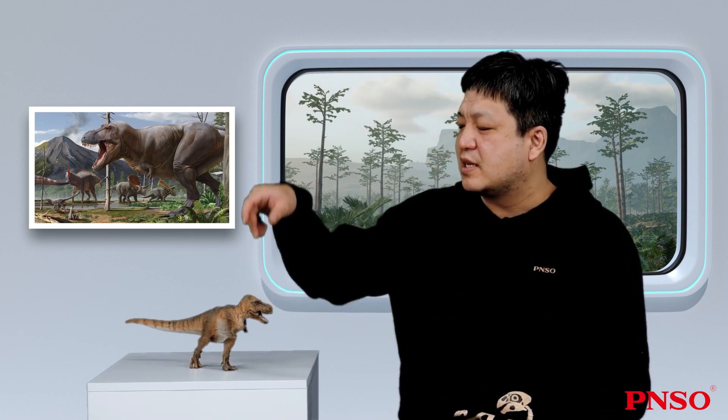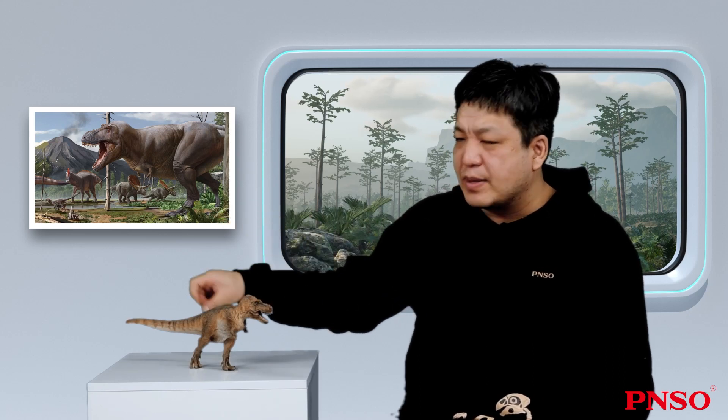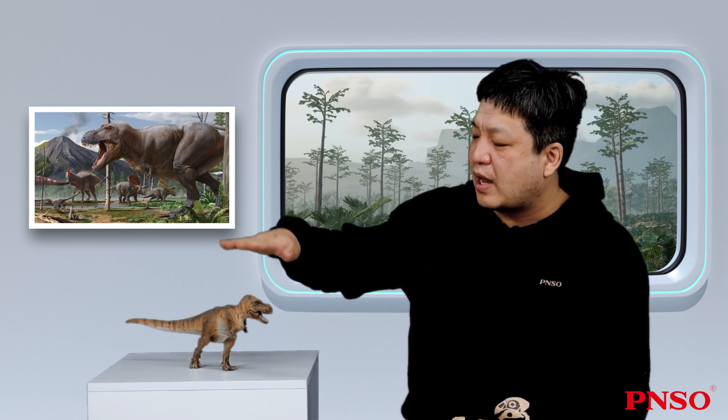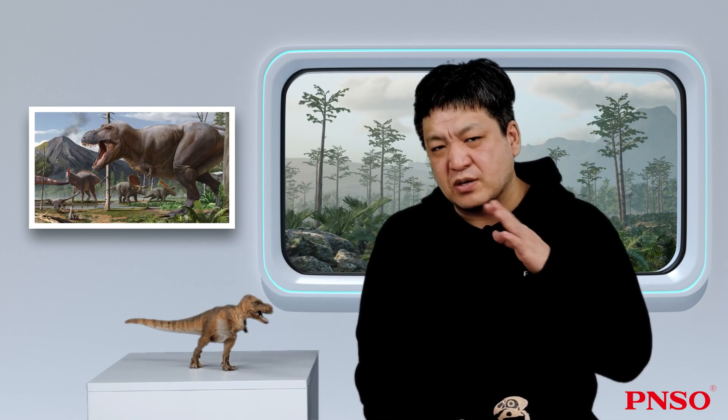First of all, we have a more accurate understanding of its posture. If you look at earlier reconstructions, you will find that the Tyrannosaurus rex was often shaped like a kangaroo standing upright, with its head held high away from its body and its tail dragging on the ground. Some early popular science books would tell you that the Tyrannosaurus rex would reach six meters in height, and their head was six meters above the ground. Actually, we now know that's impossible, as the Tyrannosaurus rex wouldn't normally grow so tall.